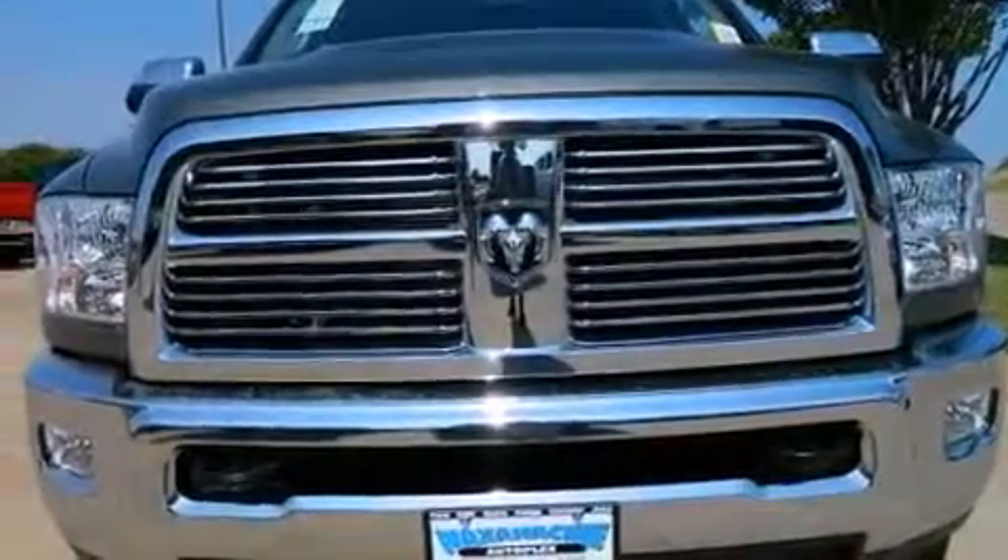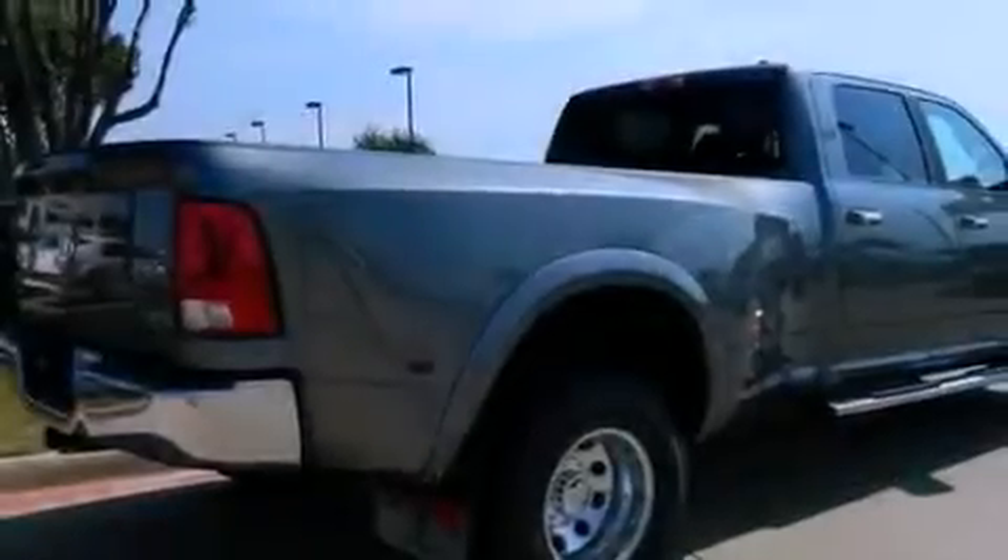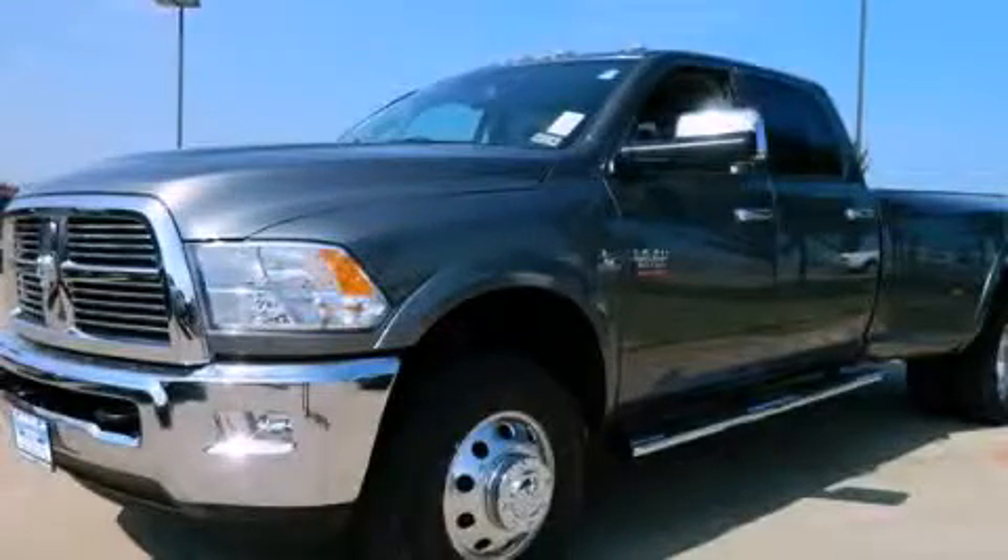A keyless entry system, and the heated seats can warm you up in seconds, keeping you and your passengers comfortable the whole trip. This vehicle is sure to sell fast. Call and arrange your test drive today.